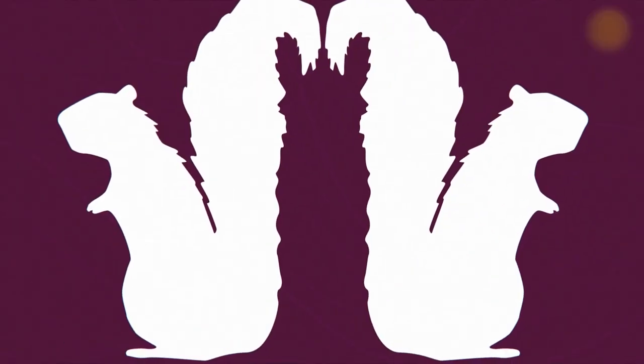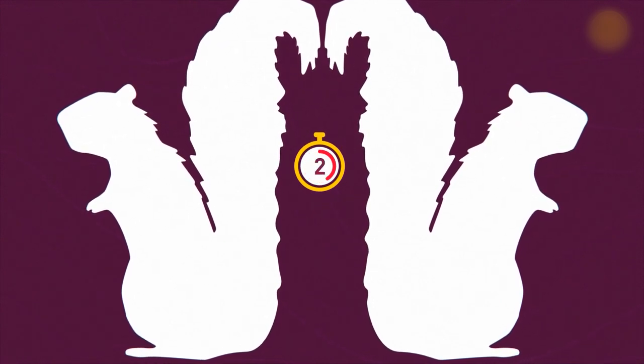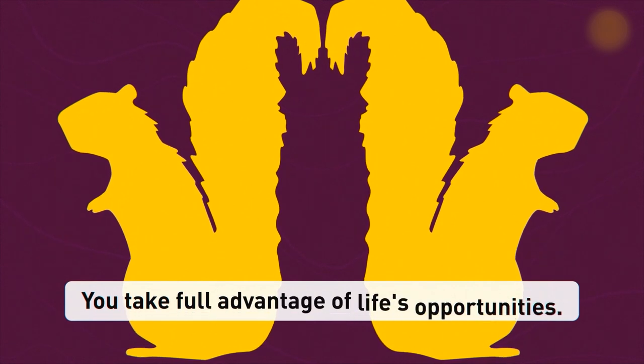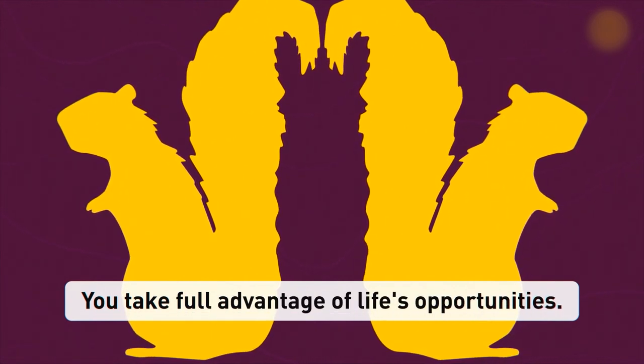Here's another one for you. Those who saw a llama here first — you're always having second thoughts about taking some important action. You live through many possible scenarios in your head and regret many things in life. Try taking it easier. Those who saw two squirrels first, you're moving through life fast and seizing the moment. You never overthink anything, and you know failures make the best and funniest stories sometimes.